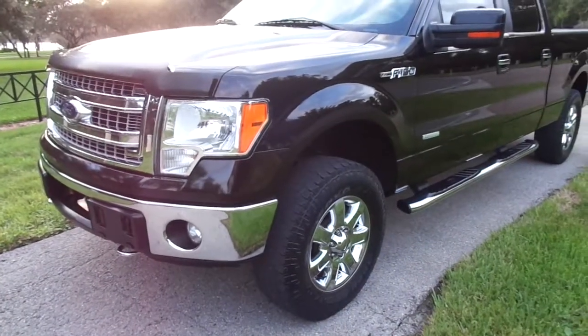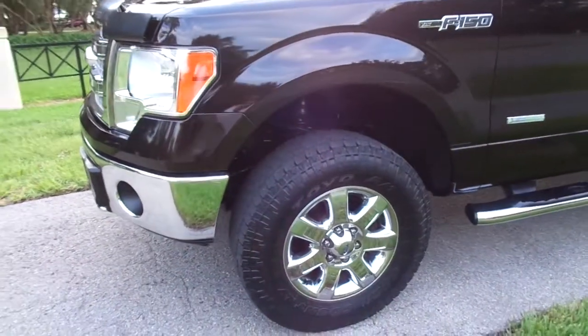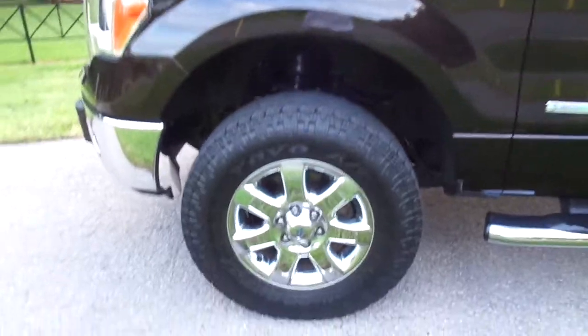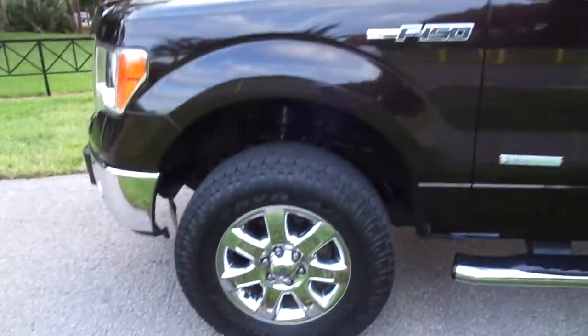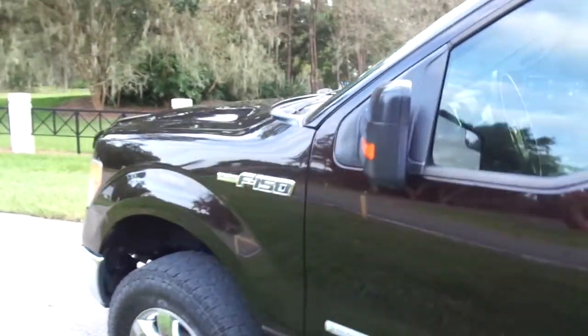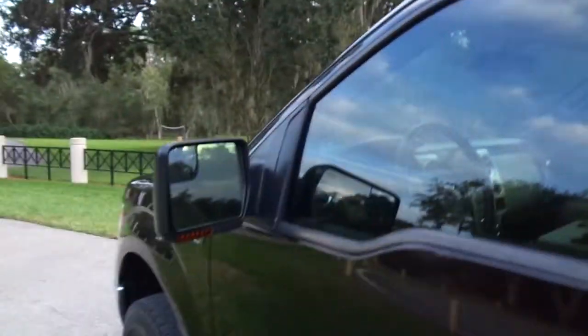This folks is a 2013 Ford F-150 with the XLT package and the upgraded chrome package. This thing is absolutely gorgeous. It was bought brand new right here in Florida, owned in Florida, serviced in Florida. This truck has never even seen a mountain.